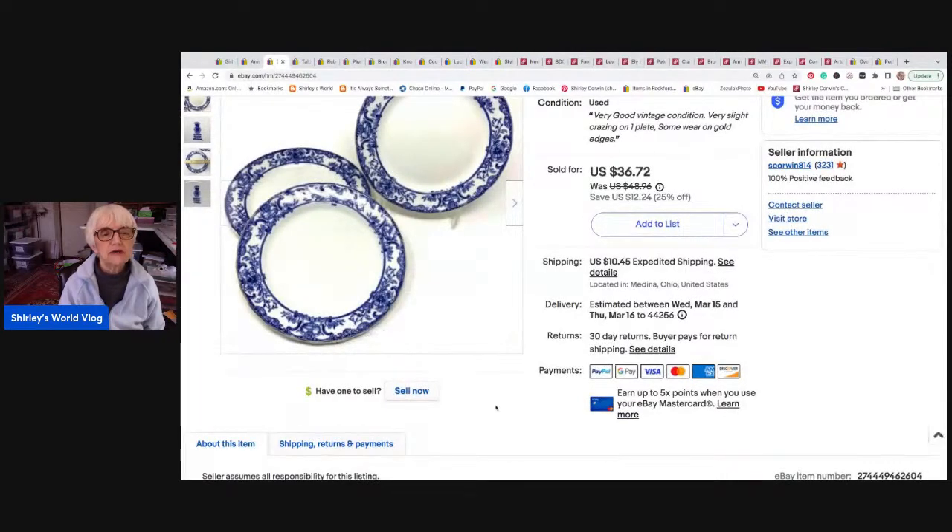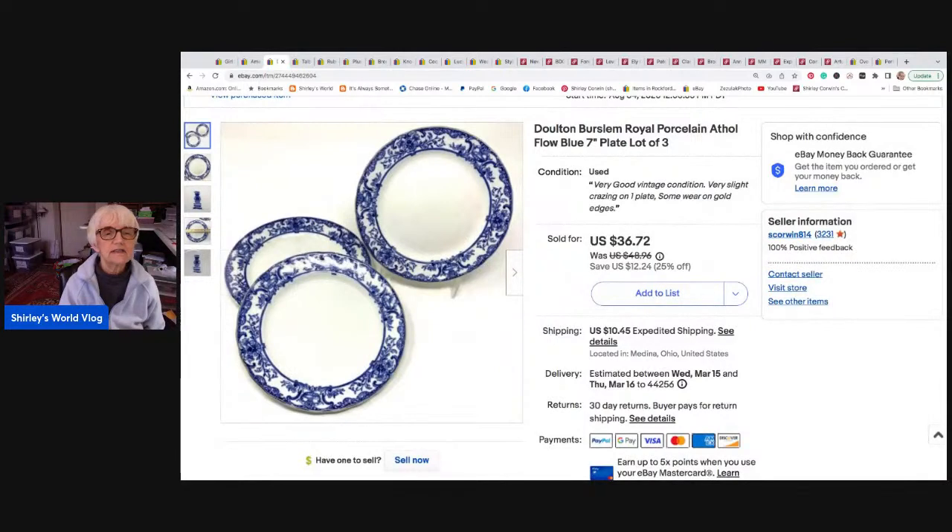Next is a set of three plates — these were mine, I collected flow blue and blue and white china. These are flow blue by Dalton Bursum Royal Porcelain, seven-inch dessert plates. A lot of three sold for a best offer of thirty dollars and went to Marietta, Georgia.